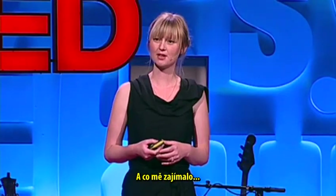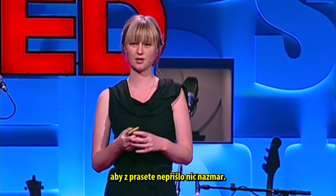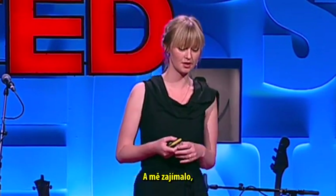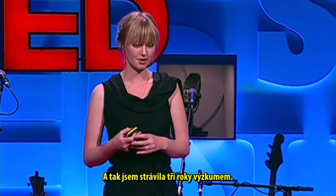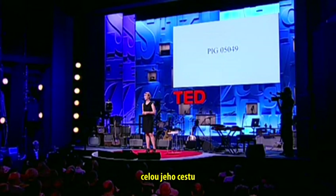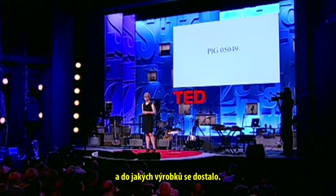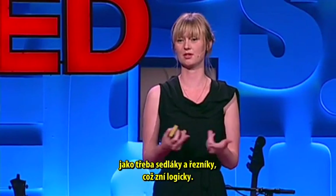What I was curious about is that historically, the whole pig would be used up until the last bit, so nothing would be wasted. And I was curious to find out if this was actually still the case. I spent about three years researching, and I followed this one pig with number 05049 all the way to the end to see what products it's made of. In these years, I met all kinds of people, like farmers and butchers, which seems logical.